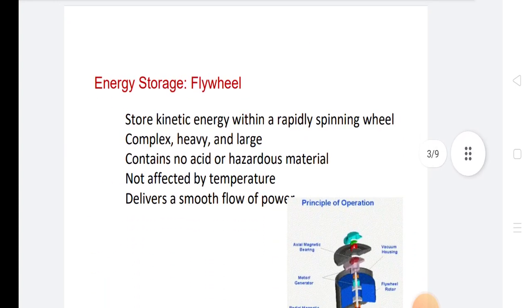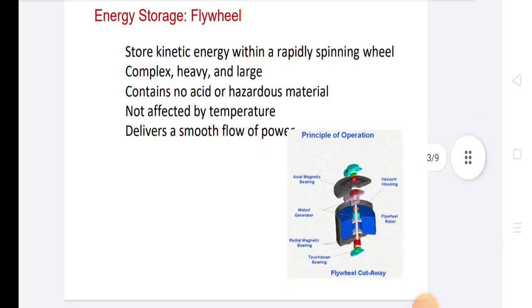In energy storage, a flywheel stores kinetic energy within a rapidly spinning wheel. It is complex, heavy, and large, but contains no acid or hazardous material, is not affected by temperature, and delivers a smooth flow of power.